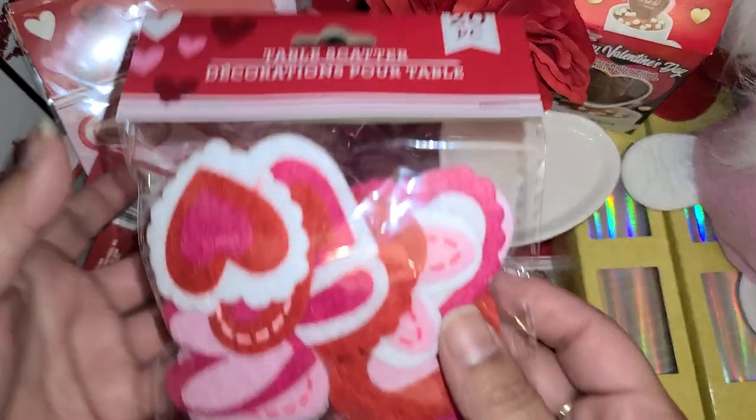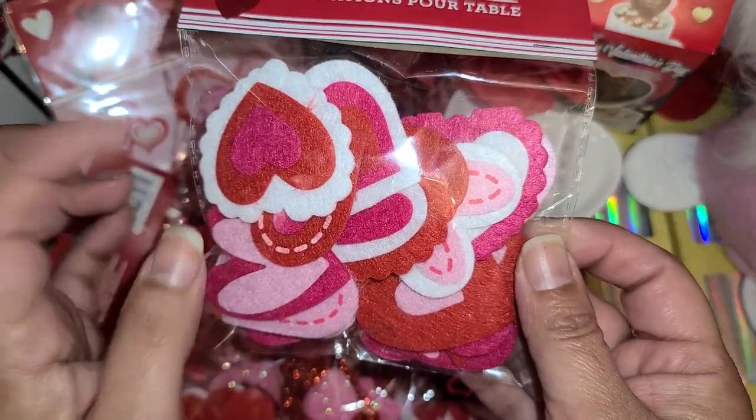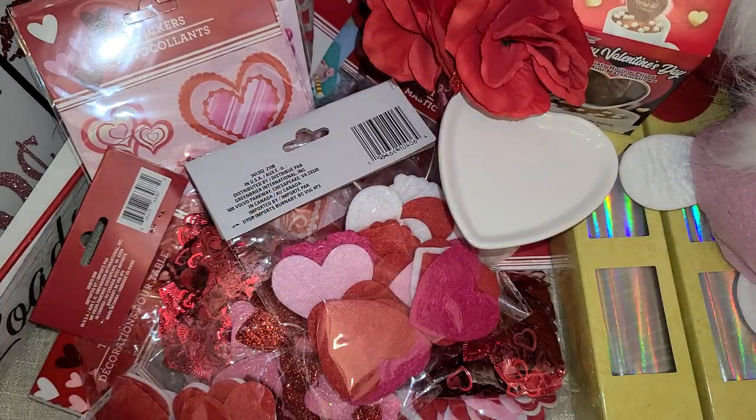I only got one of these — I'm really trying hard to stop buying multiples of everything. This is just some little felties, but they're already layered up — there's three here and this one has two layers.